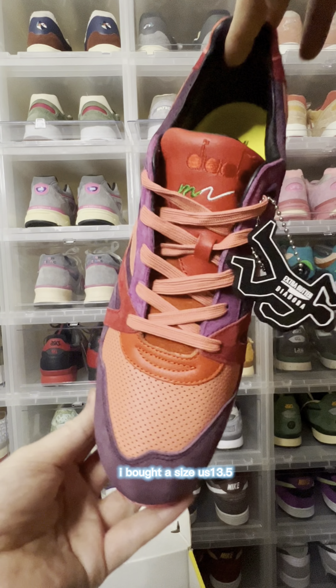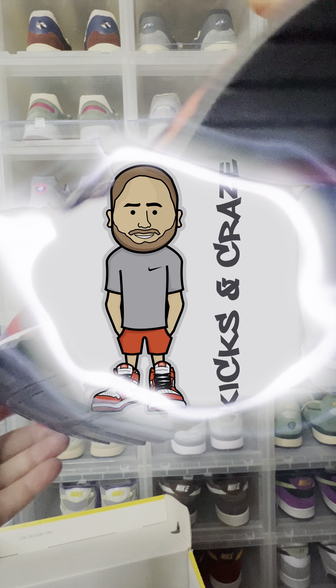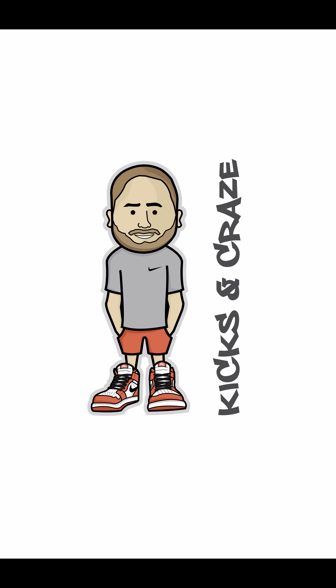I bought a size 13.5 and it does fit like a size 14. Thank you for watching another latest pickup review, and I'd appreciate it if you could hit that like and subscribe button.